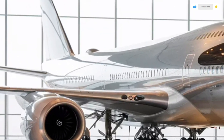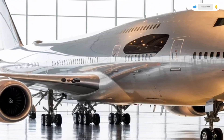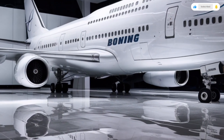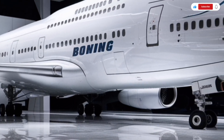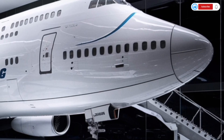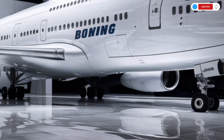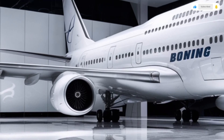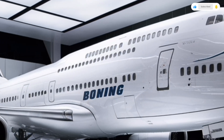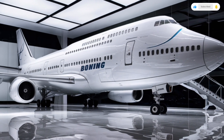Now let's talk about performance, which is where the 2026 747 truly showcases its evolution. With its new engines, the aircraft delivers exceptional power while maintaining better fuel economy than older models. The cruising speed remains around Mach 0.85, but the range is extended, allowing the plane to travel more than 14,000 kilometers without refueling depending on configuration. This means airlines can operate long-haul routes with fewer stops, improving efficiency and saving time.